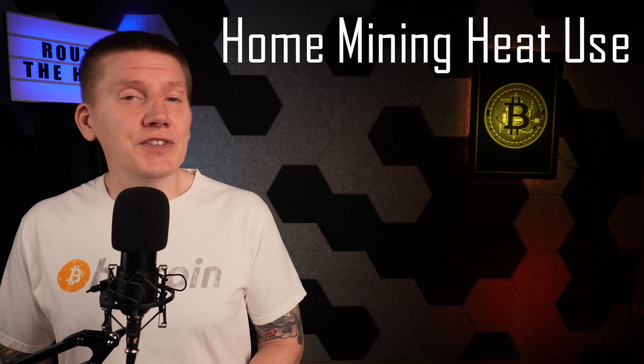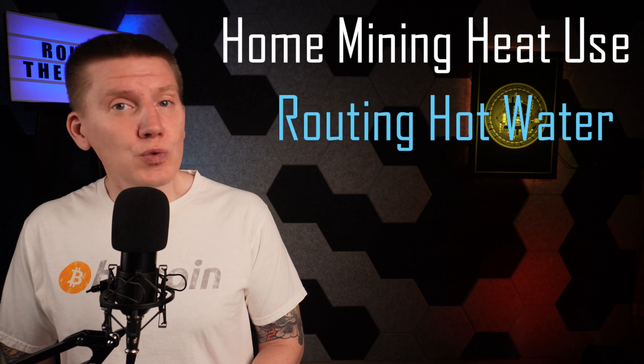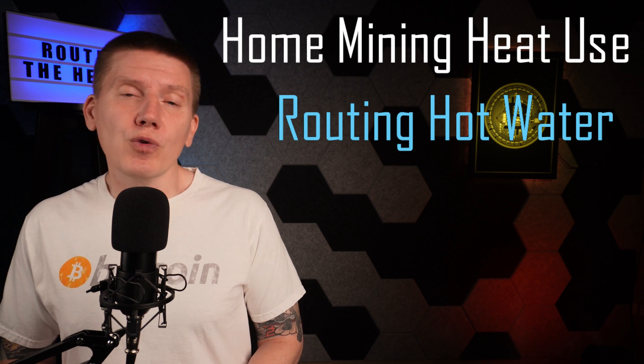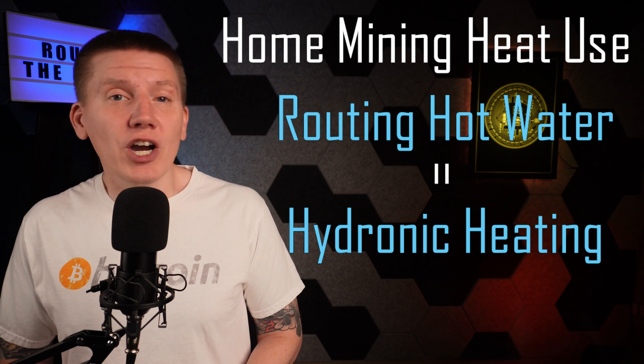A huge part of system design is routing hot fluid where you need it to use that heat. The technology used to route hot water through a home is called hydronic heating, and it's been around for over 100 years.